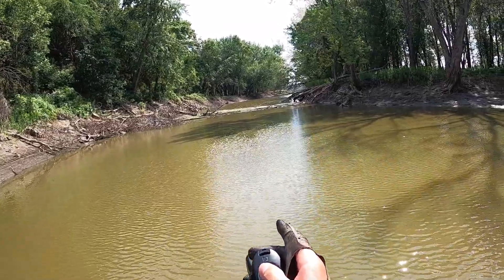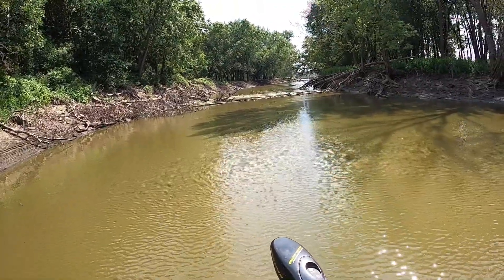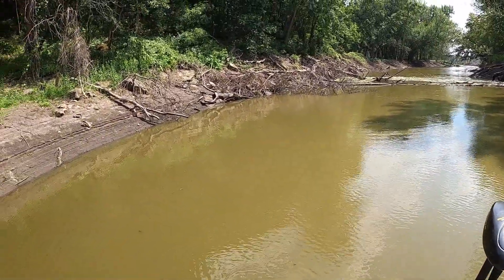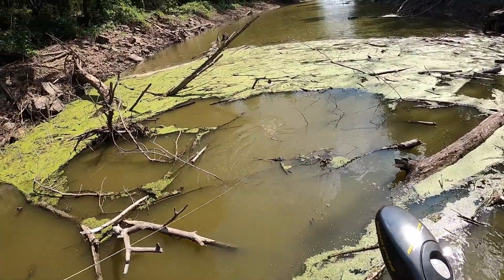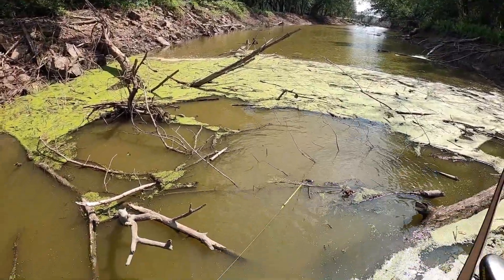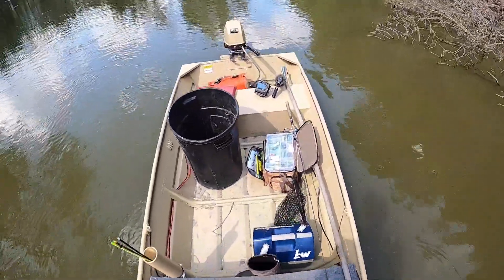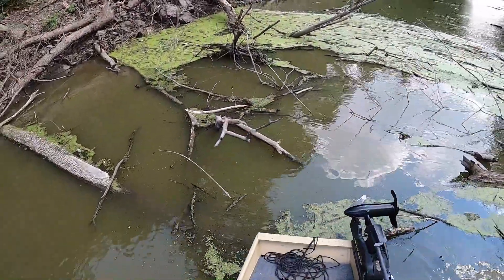Oh my gosh, there are fish everywhere — trying to get through these trees that are dammed up. They're splashing like crazy up there. There is a ton of gar — they're feeding on minnows, all these bait fish. Well, now that I've scared everything away in a four-mile radius, let's try to get through these trees. Oh wow, that's actually really deep — okay, that's not going to work that way.